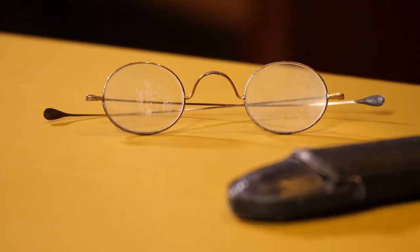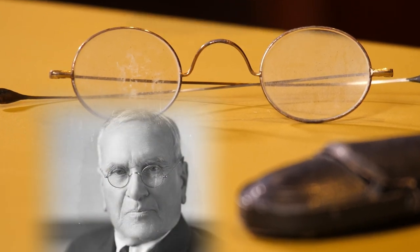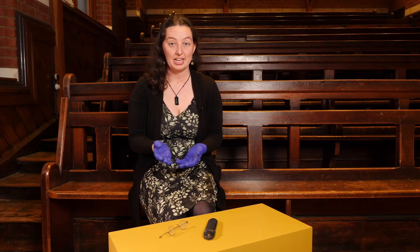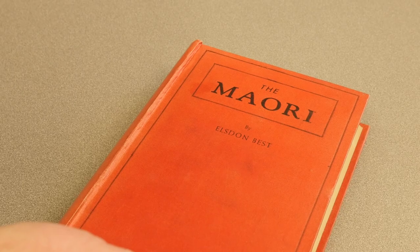These are glasses from John Macmillan Brown. They're spectacles we know that he wore, and they were bought particularly over in England because you couldn't get the glasses he wanted here in Christchurch. The brilliant thing about glass and glasses is that they're able to extend the lifespan of academic scholars, and he was known for doing 16-hour days. He obviously read a lot of books, and we know he bequeathed a lot of his books to the Macmillan Library at UC.